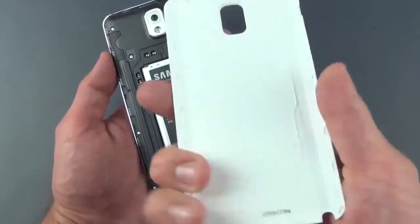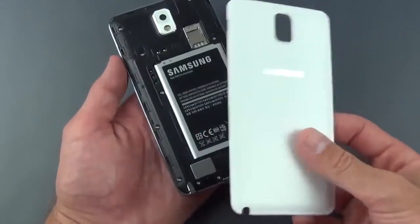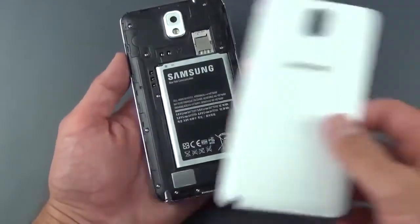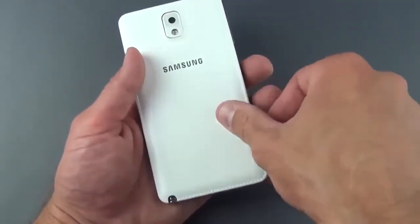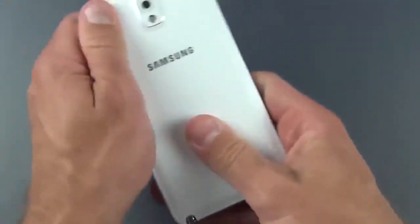On the inside of the back cover there's not a whole lot. You can buy accessories that replace this back cover — such as the Smart View cover, which I'll review later. That's one of the advantages of having a removable cover, in addition to being able to replace the battery. Let's snap that back on.